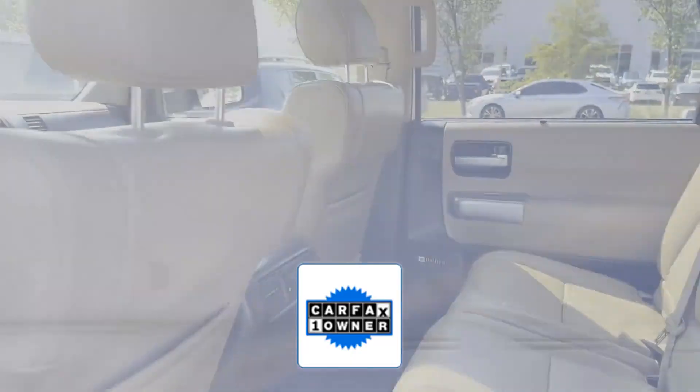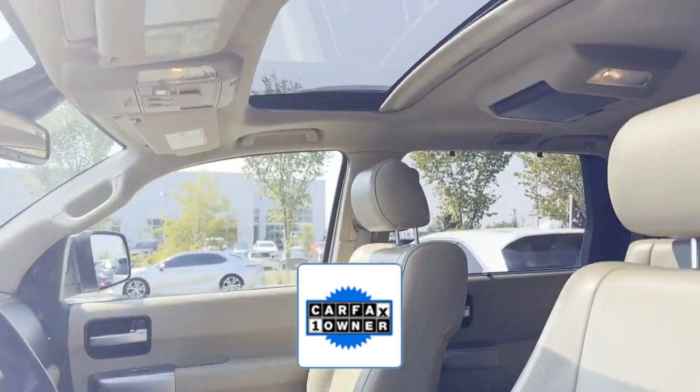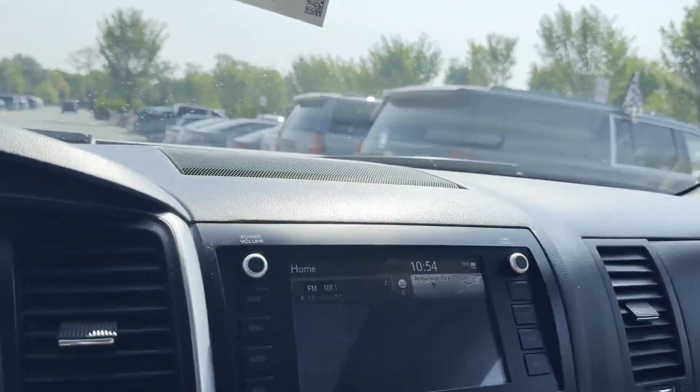As a Carfax one-owner vehicle, enjoy extra advantages such as having less normal wear and tear. We're here to help you find what fits your lifestyle.